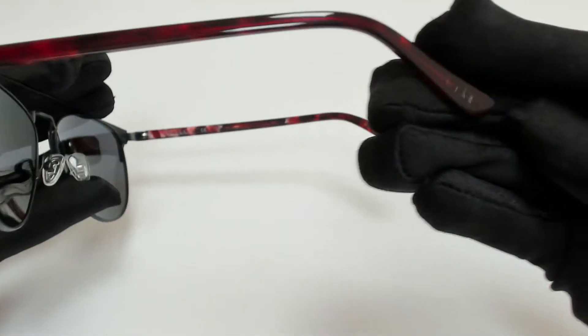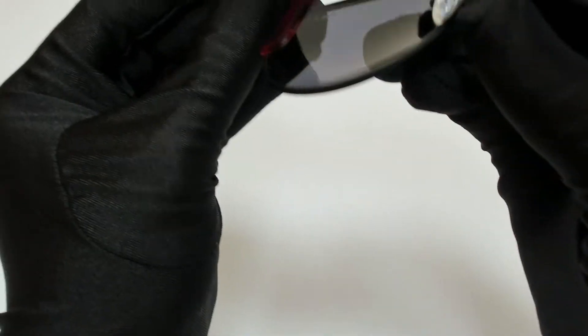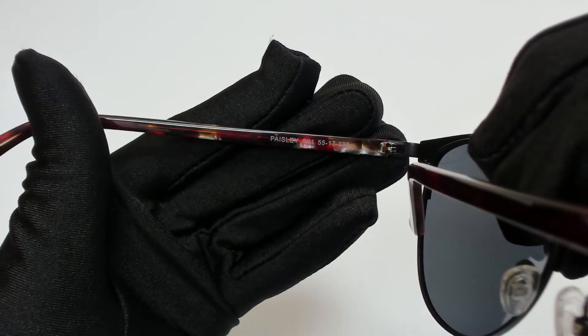On one of its temple tips, you'll find the Nicole Miller logo. 55 is for its lenses, 17 is for its bridge, and 138 is for its temple.